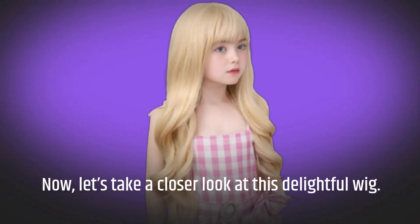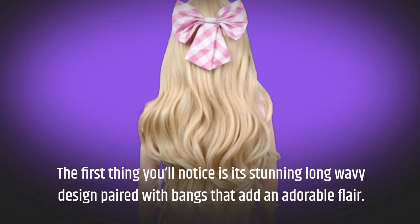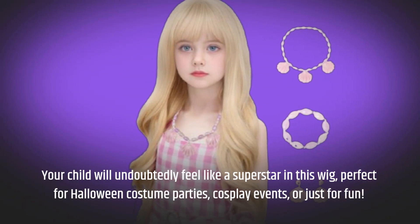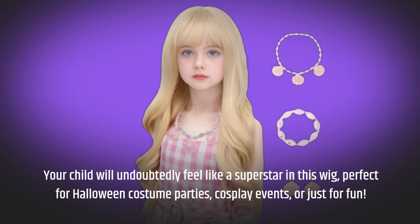Now, let's take a closer look at this delightful wig. The first thing you'll notice is its stunning long wavy design paired with bangs that add an adorable flair. Your child will undoubtedly feel like a superstar in this wig, perfect for Halloween costume parties, cosplay events, or just for fun.